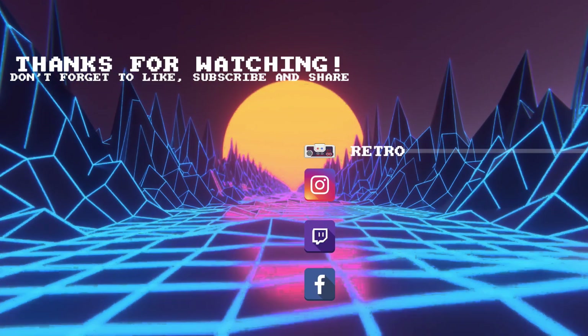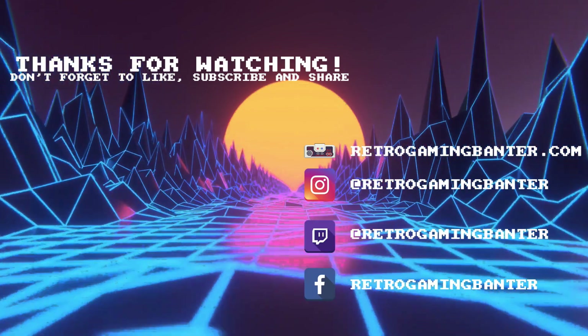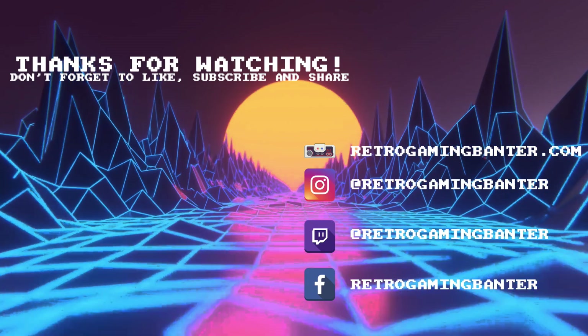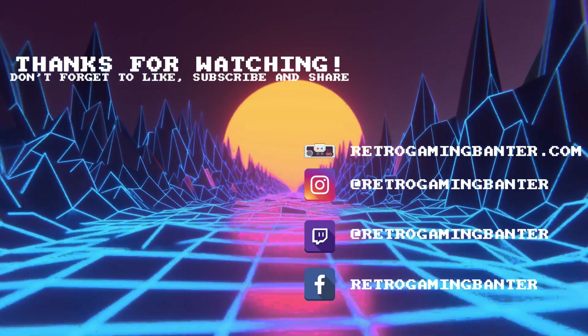I hope you found this video useful. If you did, please like and subscribe to stay up to date for more Retro Pi image overviews. If you have any questions, please feel free to comment and I'll try to answer them. Thanks for watching and I hope to see you in the next video.